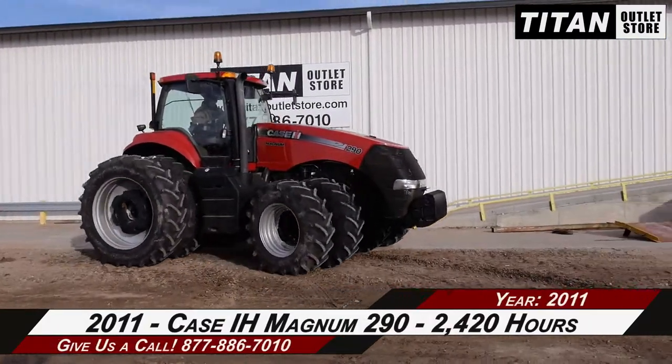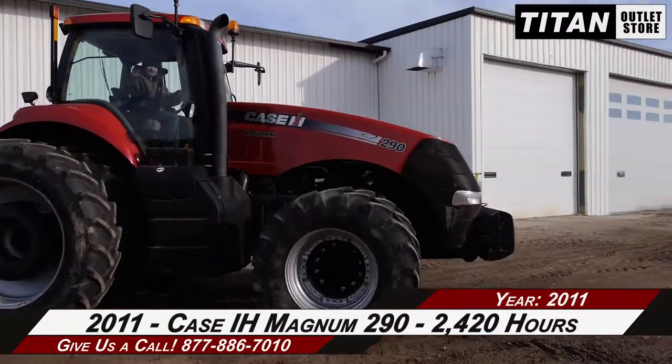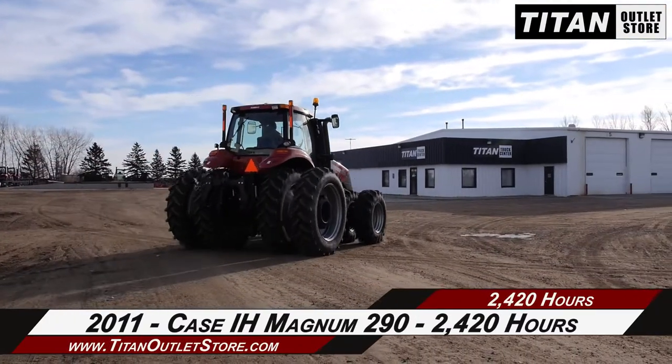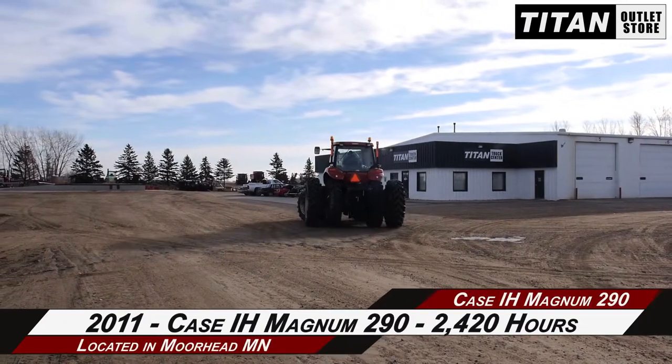Thank you for viewing this Case IH Magnum 290. If you're interested in this tractor and would like to contact our sales team, give them a call at 877-886-7010. If you're interested in viewing more equipment, go online to TitanOutletStore.com.